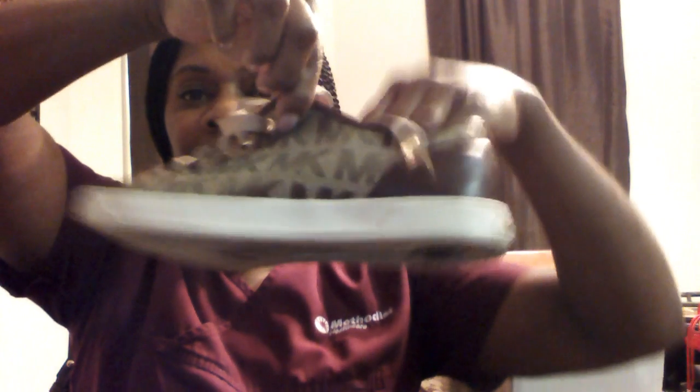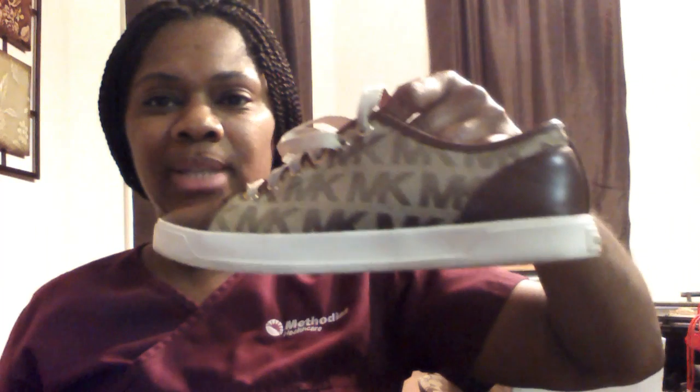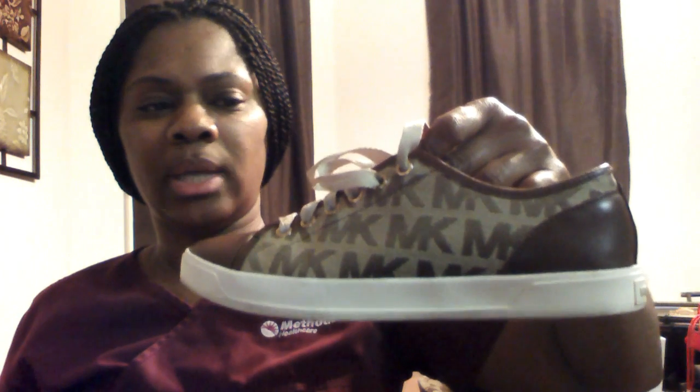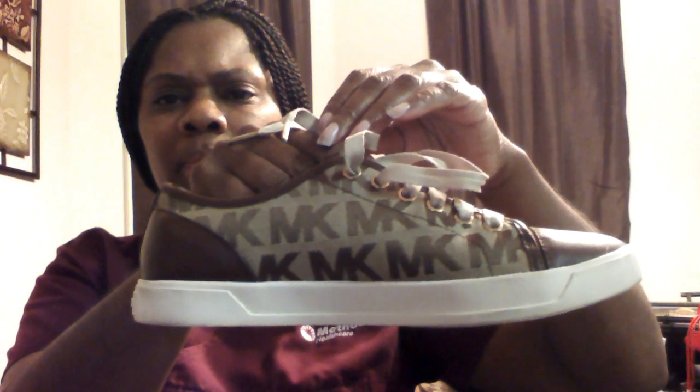The next item I have to show you is this little Michael Kors box. I do have the purse to go with these shoes — I just didn't grab the bag, but I do have the bag to go with them. I think I may have worn these shoes about maybe four times, and I love them.